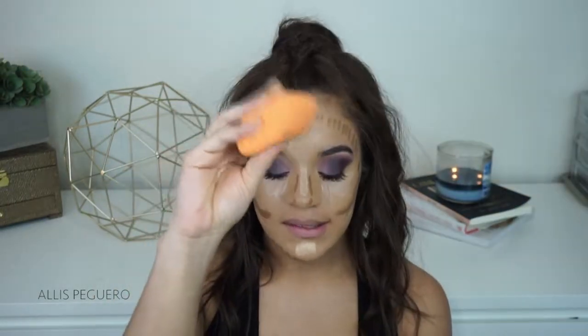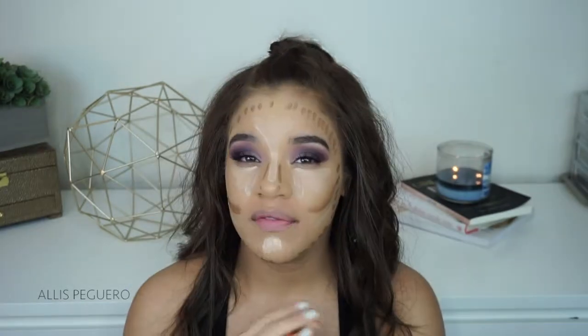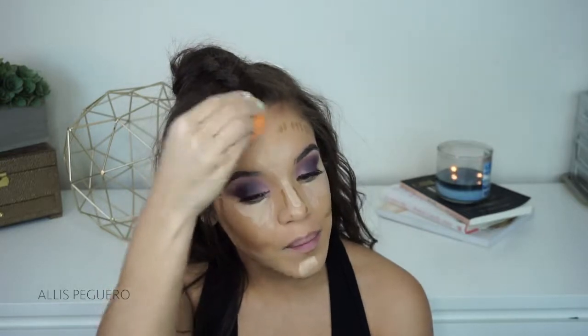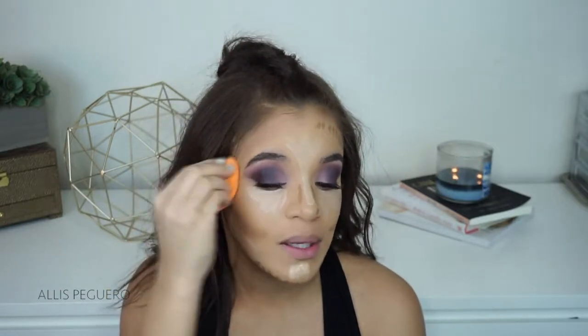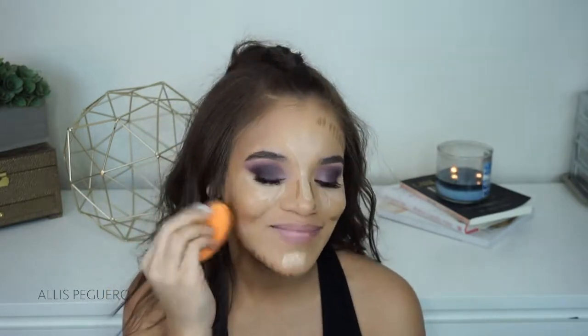Now I'm just going to take my damp beauty sponge to blend all of this out. I always find that using a damp beauty blender or a beauty sponge is really going to help absorb all the extra product and it's also what's going to help it look most natural. I like to push the product into my skin and kind of pounce on it — I am not gentle at all. So if it looks like I'm punching myself in the face, it's probably because I am.